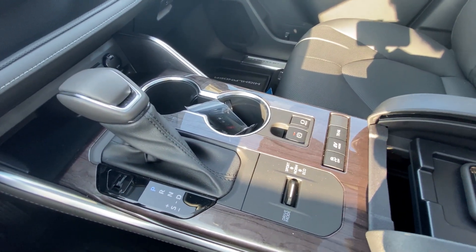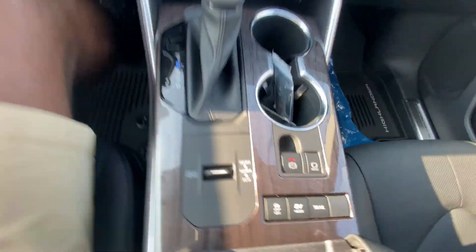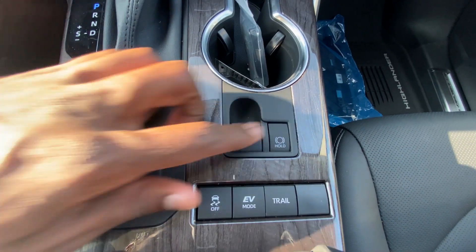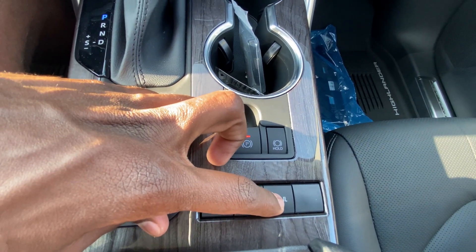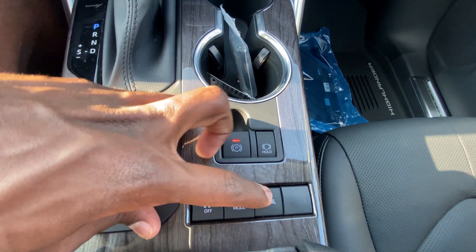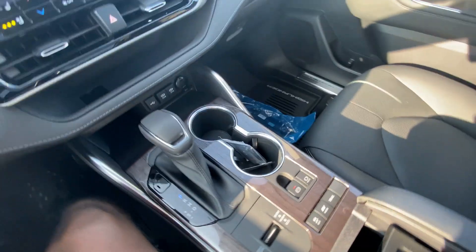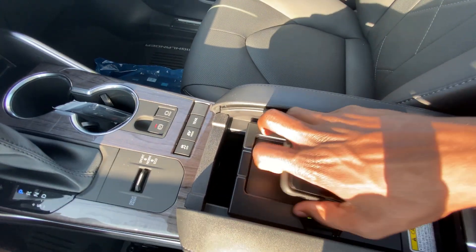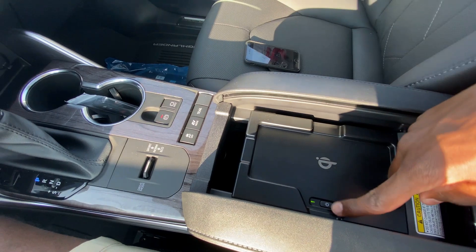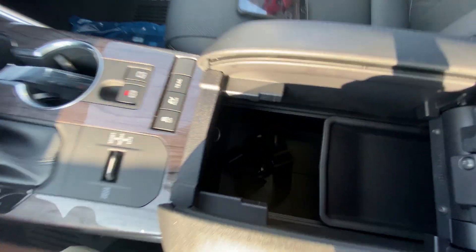There's your shifter, and you can change your drive modes. You've got an electronic parking brake with brake hold, EV mode, and a trail mode as well. Then you've got a wireless charger here, and what's cool is you can power that off and then you've got additional storage in the center console.